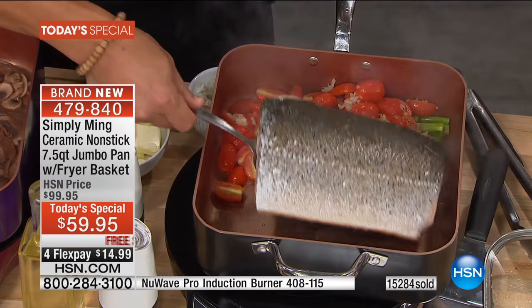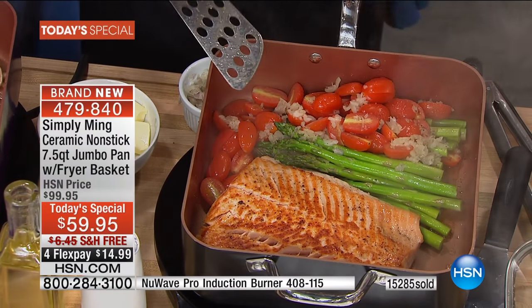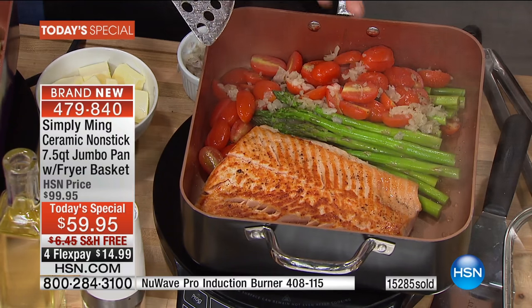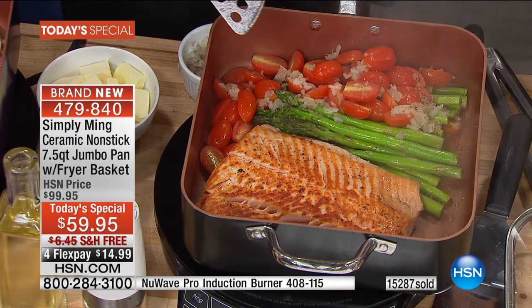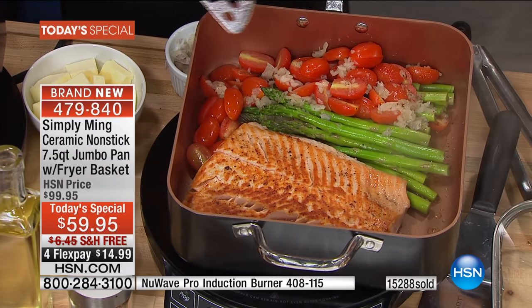And it's going to come only today with your fryer basket. When these sell out - which they all will go today - look at that. I'm just going to be quiet for a minute. A moment of reverence. Perfect caramelization on that salmon.